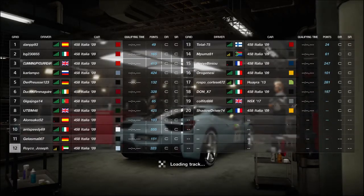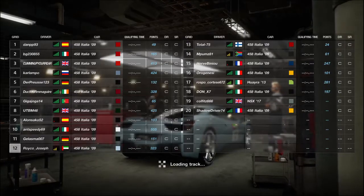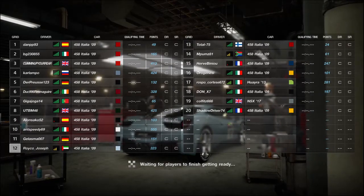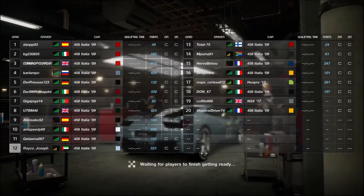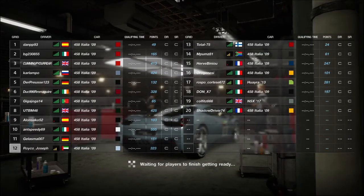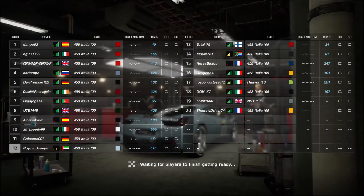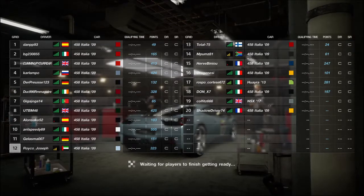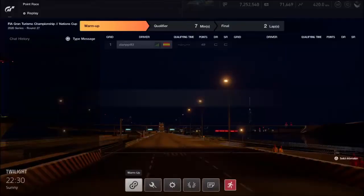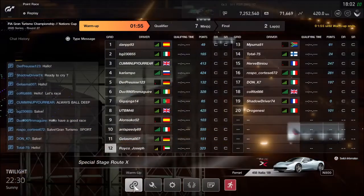Hello guys, welcome to another video. This one I actually recorded a long time ago, like three weeks ago, because it was the second to last race on the FIA Nations Cup. We were on a really weird race track — it's a really long one, just two straights and two bends. I still didn't have the Ethernet cable connected, I was still using Wi-Fi, so you'll see the difference compared to the previous video.